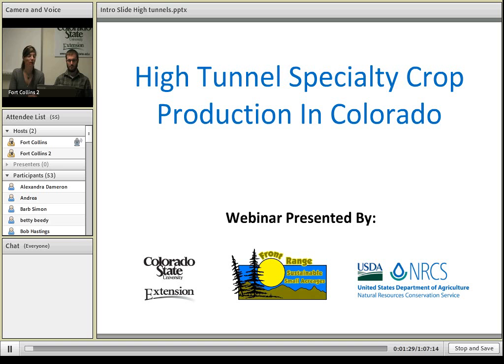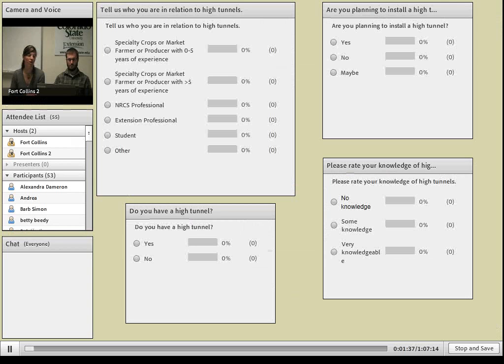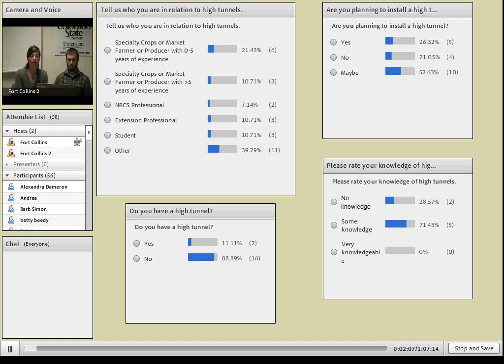Before we get started, I'd like to pop up four survey questions to help us get to know who you are and what your interests are. The first question is: tell us who you are in relationship to high tunnels — producer, professional, student, or other. The second: are you planning to install a high tunnel? Third: do you have a high tunnel now? And fourth: please rate your knowledge of high tunnels currently. I'll hand the mic over to Dan and we can get started on his presentation.